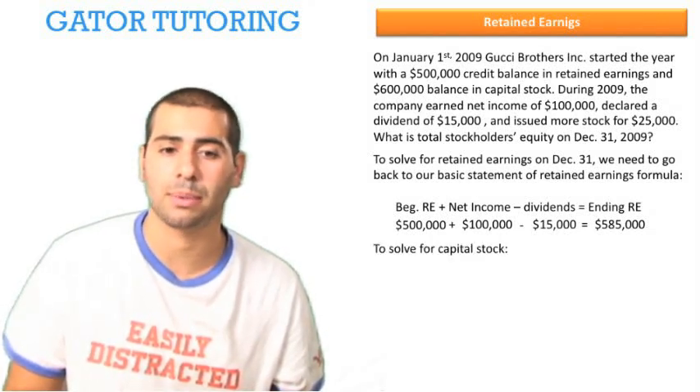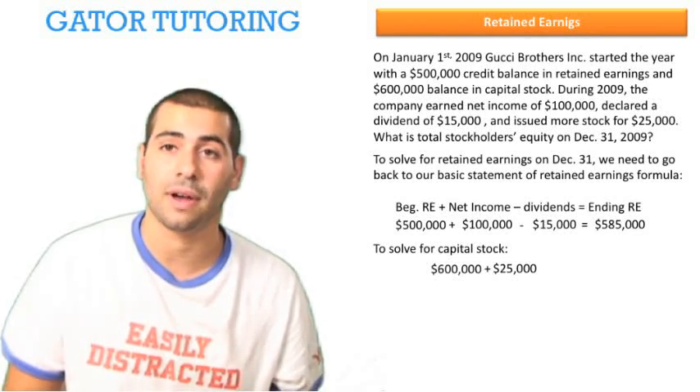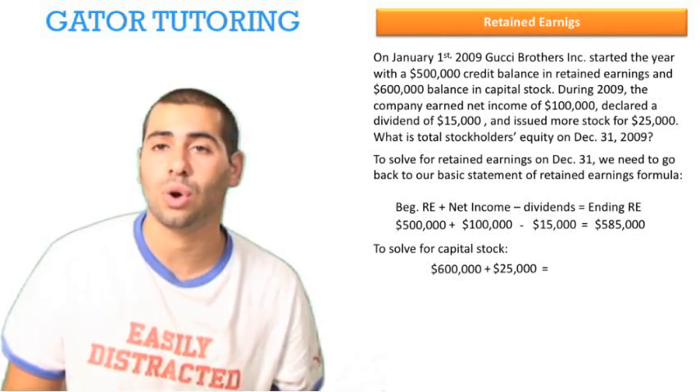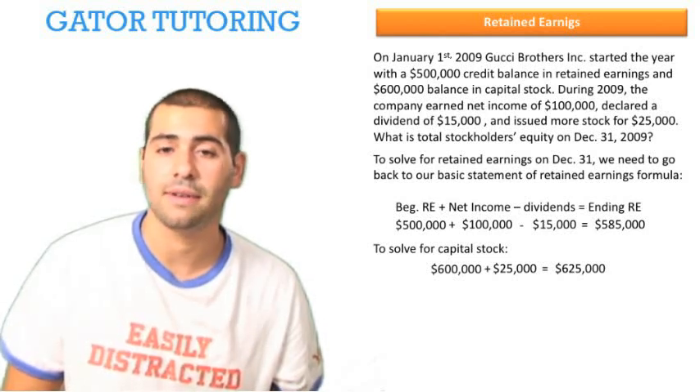Now to solve for capital stock, all we need to do is find our beginning balance in capital stock and add to that any issuance of new stock. The issuance this year was $25,000, so that gives us a total ending amount in capital stock of $625,000.